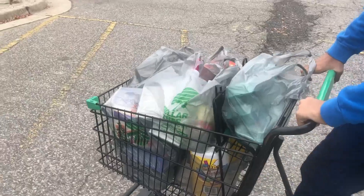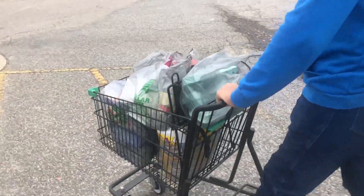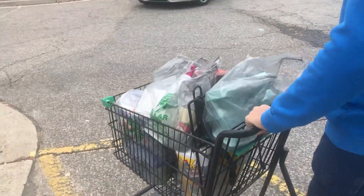Alright, so there you go — $49 worth of Dollar Tree. Get ready to head home and I'll show you what we got. Pretty good stuff.